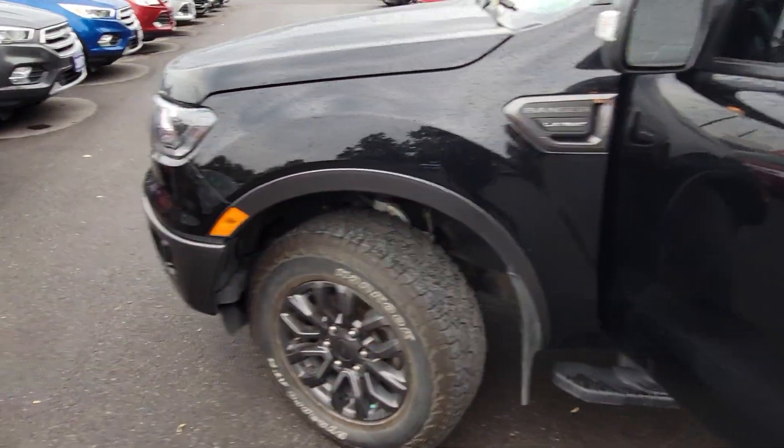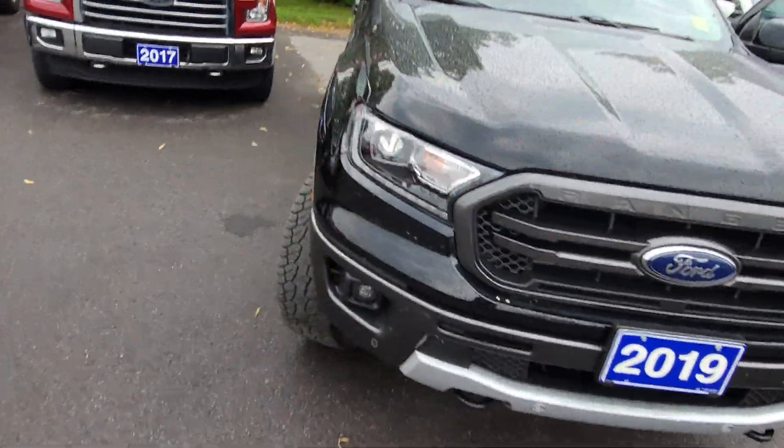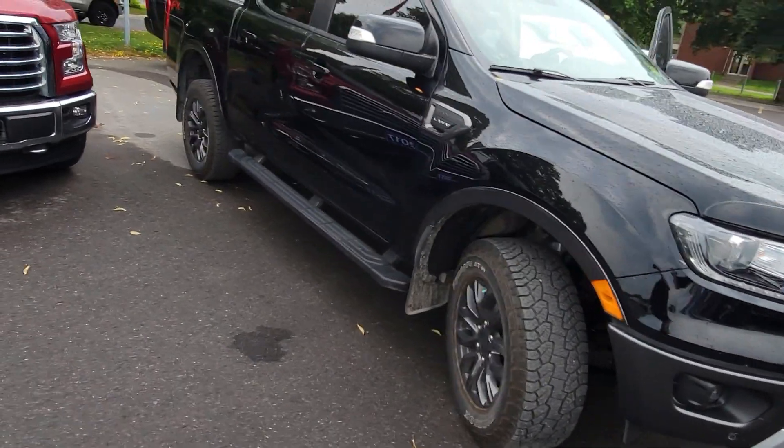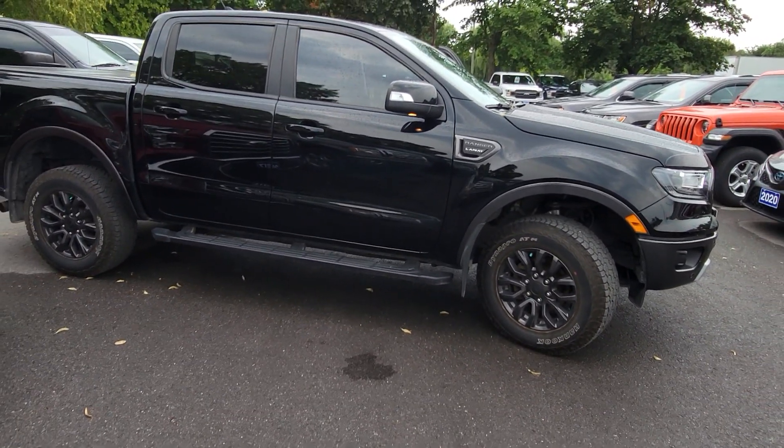Just overall, really beautiful truck. In great shape — really nothing to pick apart. Currently has just over 44,000 kilometers on it, but absolutely a great option for sure.